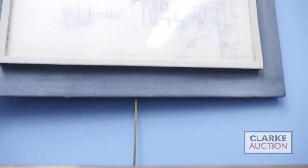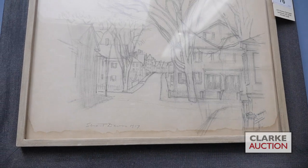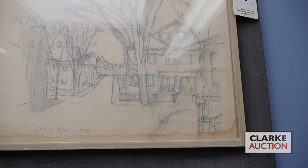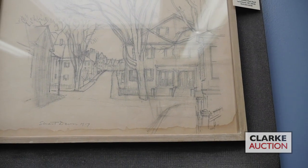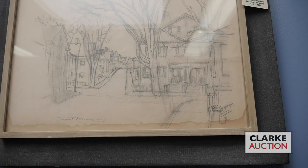Above it we've got a second Stuart Davis drawing — again another village scene, this from 1917, coming from the same collection as the first, also being sold with a three to five thousand dollar estimate. A really excellent opportunity for a collector to own a work on paper by one of the major names in American pre-war modernism.